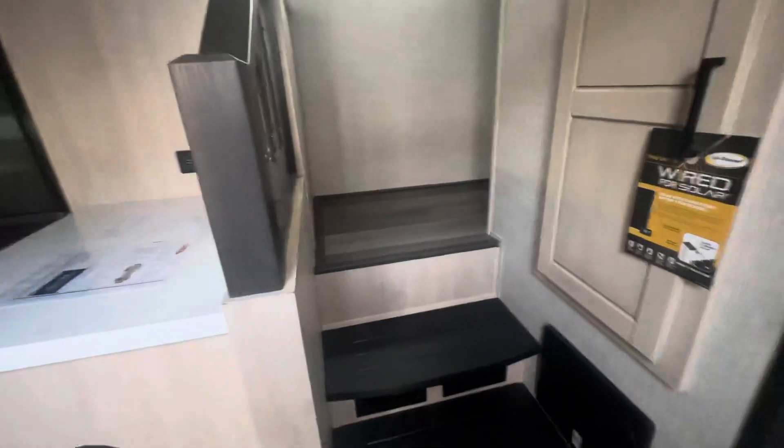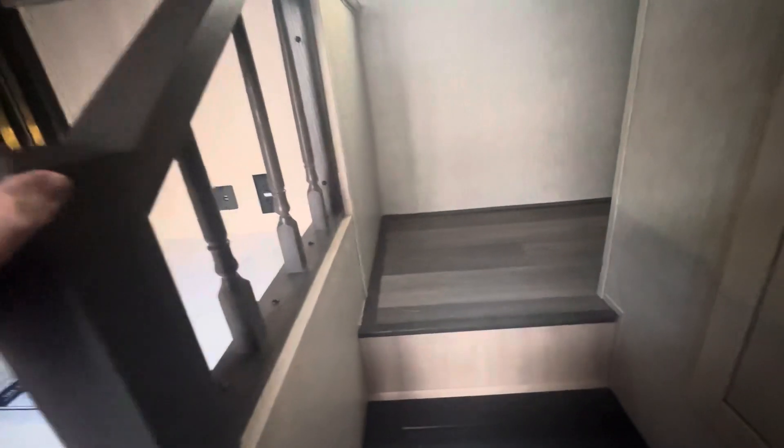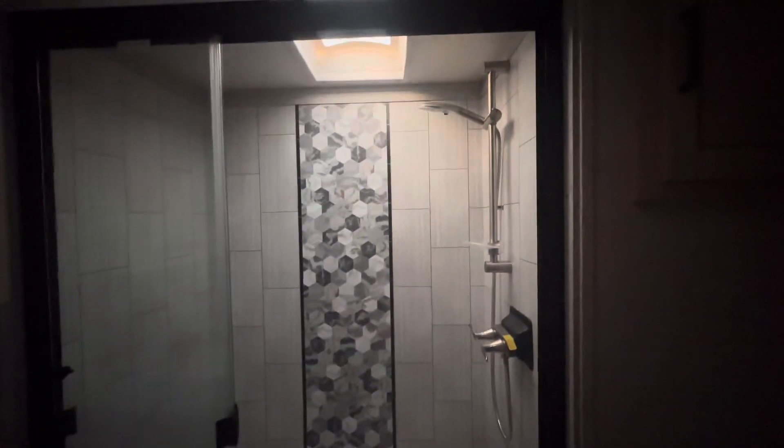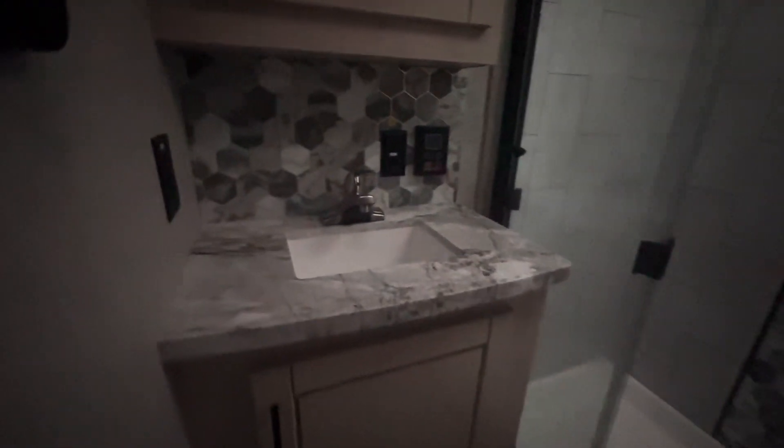I like things that are different — I get tired of looking at cookie-cutter type units. Going up and around, you have a nice-size bathroom with a porcelain toilet. There's a huge shower stall with a really nice shower head and a nice-looking vanity.